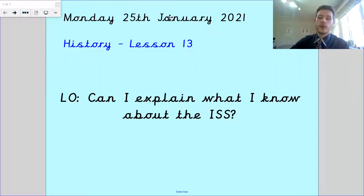Hello Da Vinci, welcome back. This is Monday the 25th of January's history lesson, lesson 13 of our term. Our learning objective is: can I explain what I know about the ISS?